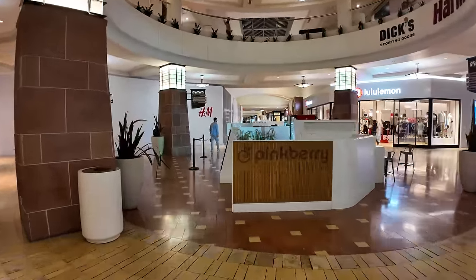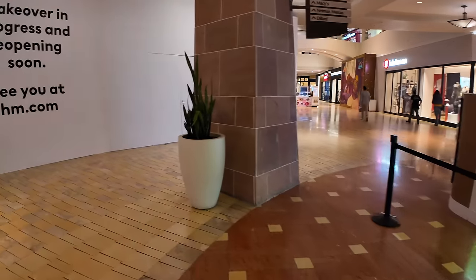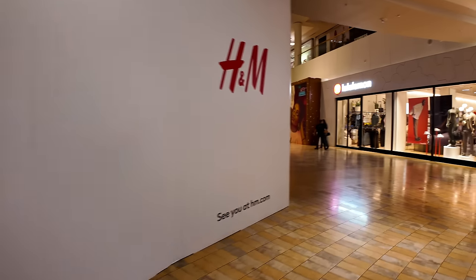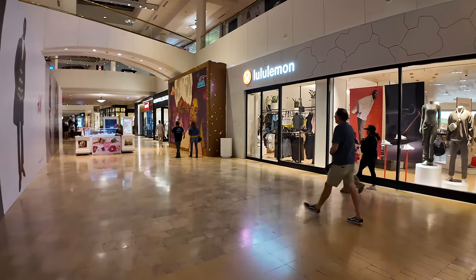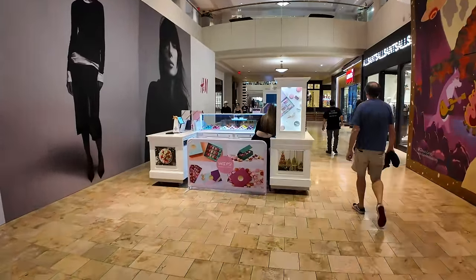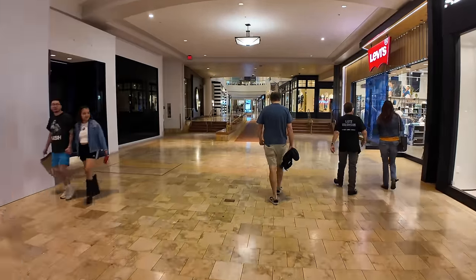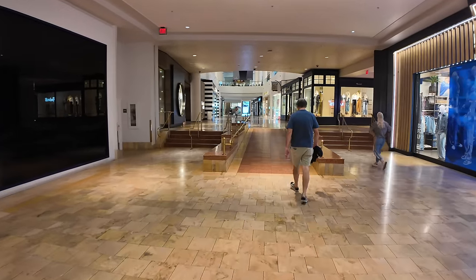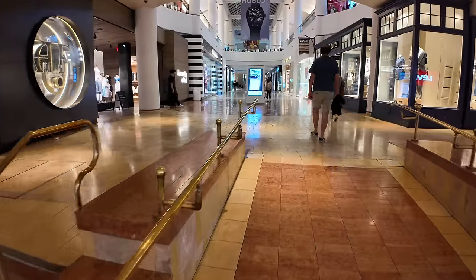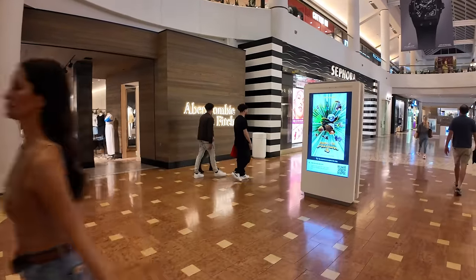Pinkberry was all the frozen yogurt craze for healthy frozen yogurts, but now it seems like nobody goes to Pinkberry anymore. There's a branch of Shake Shack down this way — pretty good burgers originating from New York City. Lululemon for athletic clothing. In the middle, there's a place selling French macarons — the little colorful cookie-like desserts that are all the dessert rage in the U.S. And of course, no mall would be complete without a location of Abercrombie and Fitch.